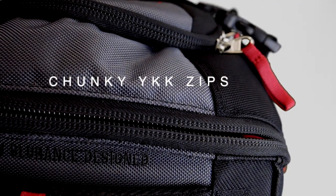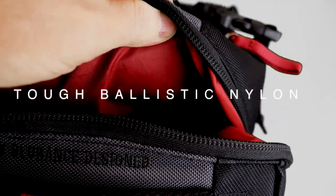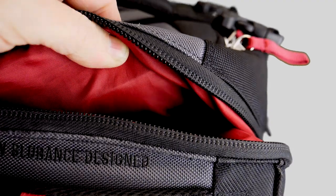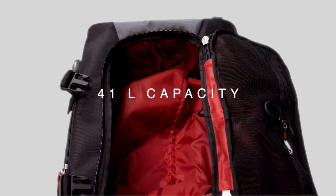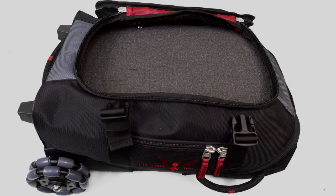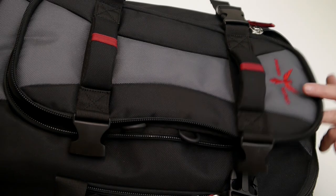Uncompromised quality throughout. A tough ballistic nylon outer backed with 5mm of thick padding to protect your stuff. A generous 41-litre capacity, ideal for a short trip away. It's also a travel case that easily converts to a multipurpose carry-all for your gadgets.